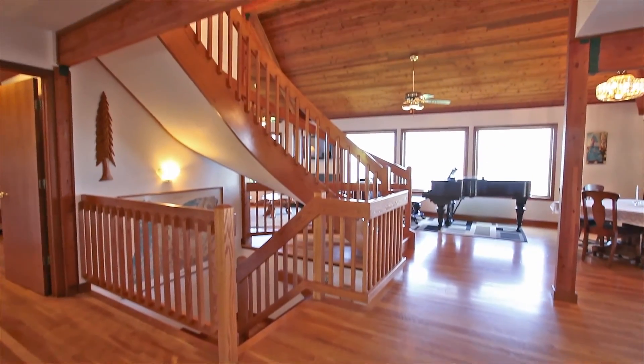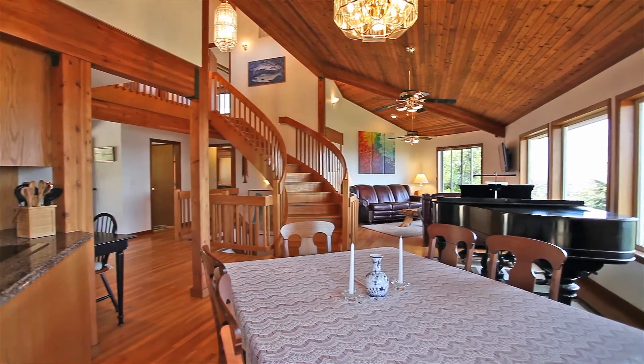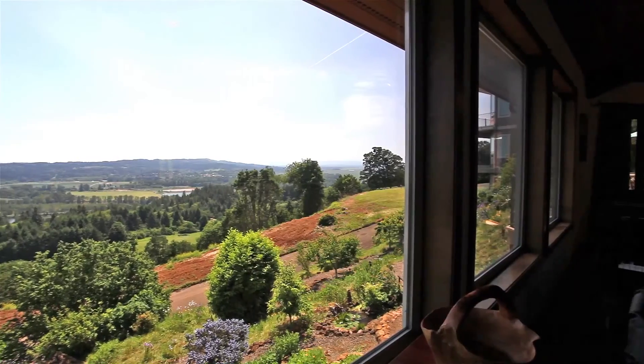Heading inside, you'll discover a warm and inviting interior with a curved oak staircase. Walls of windows let in the beauty of the outside.